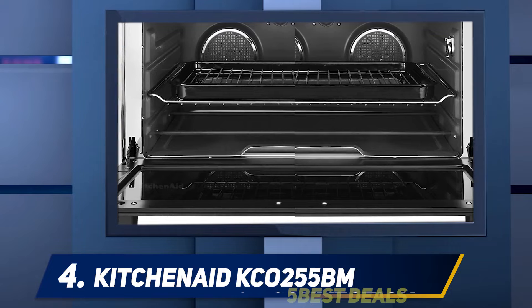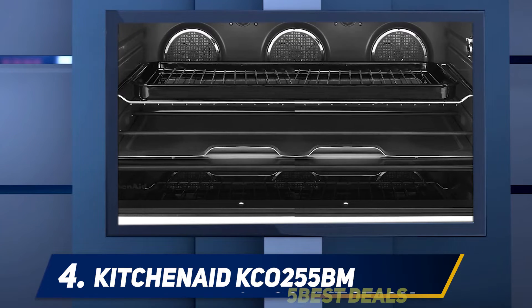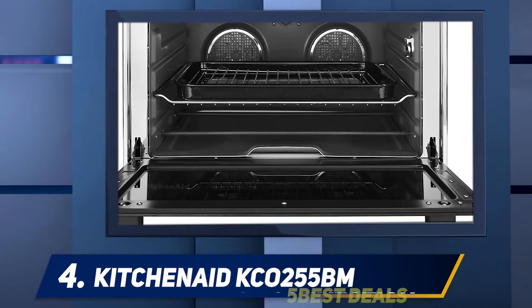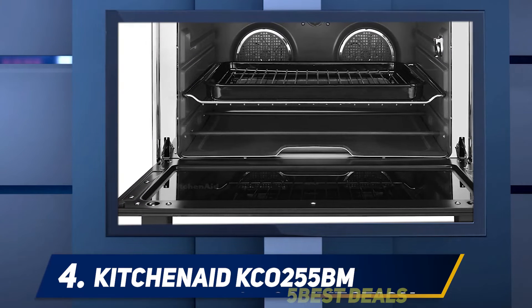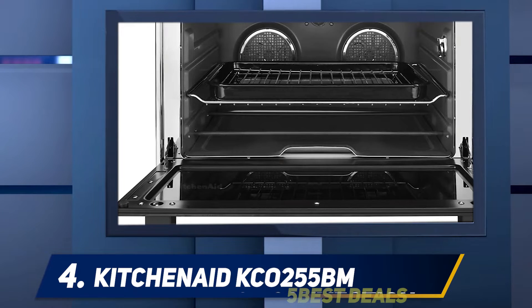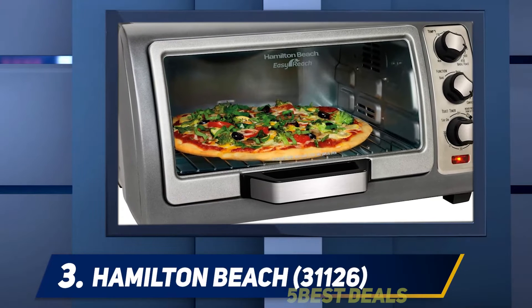I also noticed that it has a built-in temperature probe for more control of the entire cooking process. On the downside, it is a bit bulky, though it is still smaller than other ovens in the same category. It is innovative with its digital display and 12 preset functions.